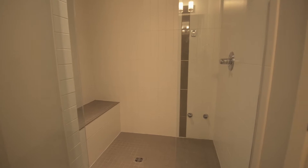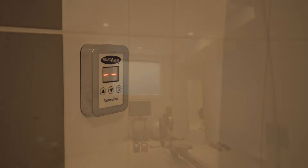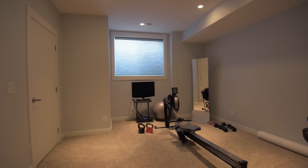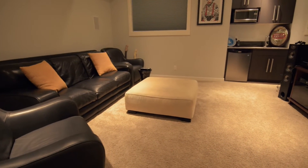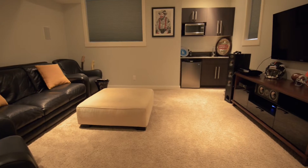In the basement, there's a full bathroom with a steam shower, a large fourth bedroom, and an entertainment room with built-in speakers and a wet bar.